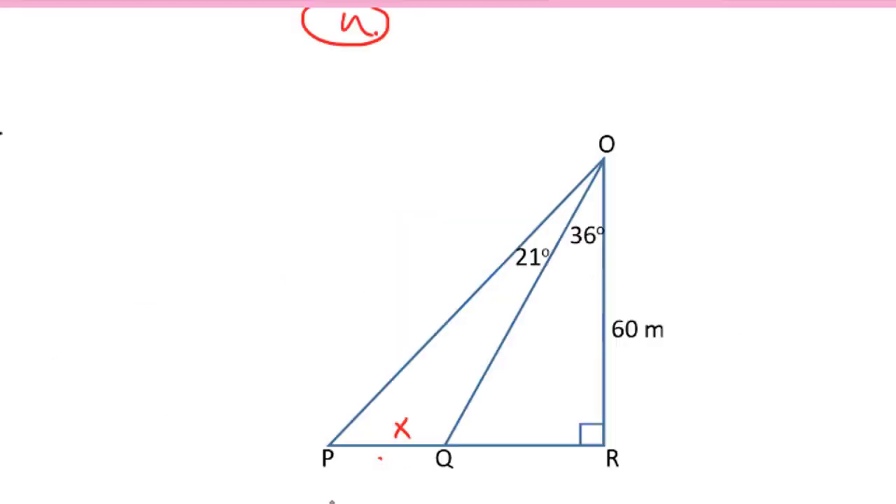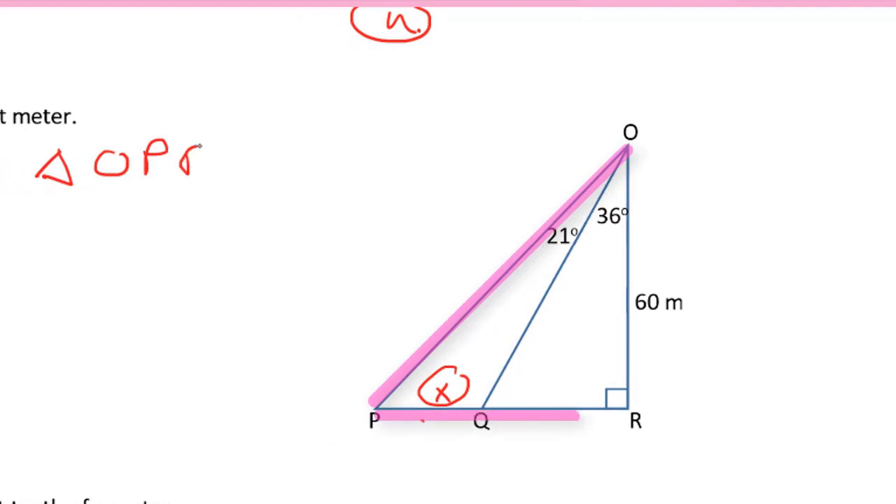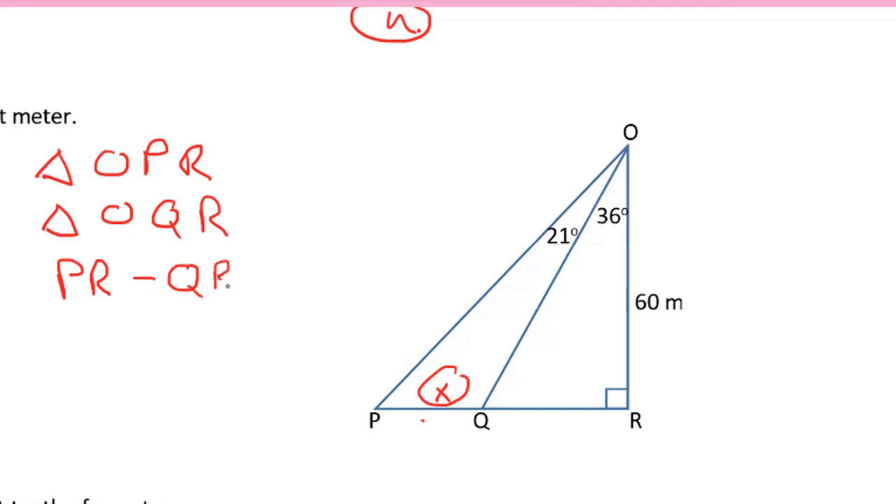For this question, we're asked to find the value of PQ, and I've marked it with an x. But PQ is not in a right angle triangle directly. We do have two right angle triangles: triangle O down to P over to R, and a smaller right angle triangle from O down to Q over to R. In those two triangles, we can determine the length of PR in the larger triangle, and the length of QR in the smaller triangle, find the difference, and that gives us the value of x.